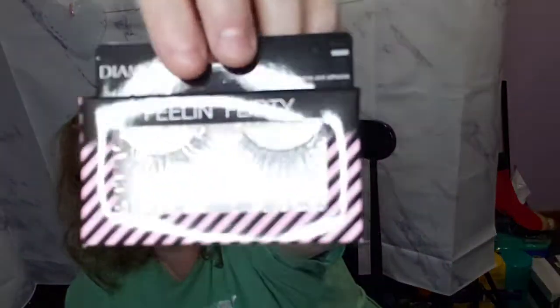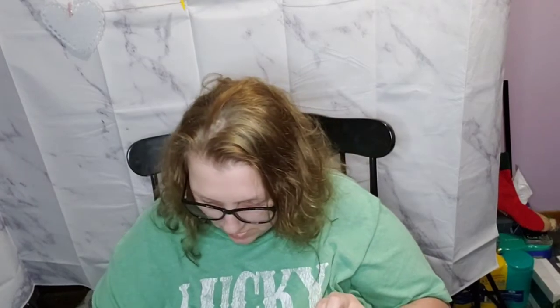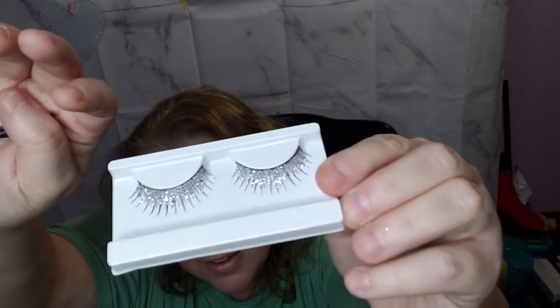I ended up finding the Valentine's Day eyelashes put out by Diamond. I don't know if they're as good as the iOni ones, but we'll let you guys know. This one is called 'Feeling Flirty' — look how cute they are, they have glitter. Let me take them out of the box so you guys can see them better. It comes with the little lash glue too, so those are 'Feeling Flirty.'